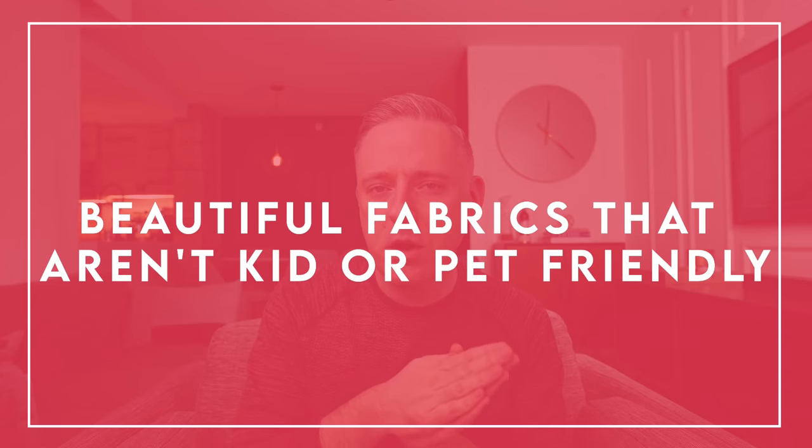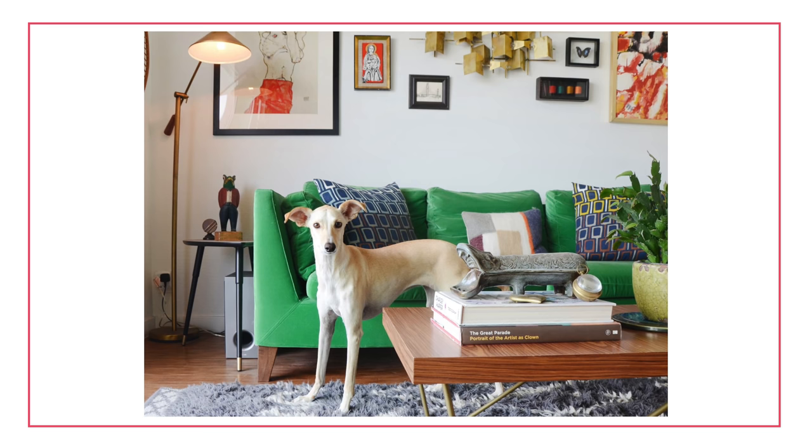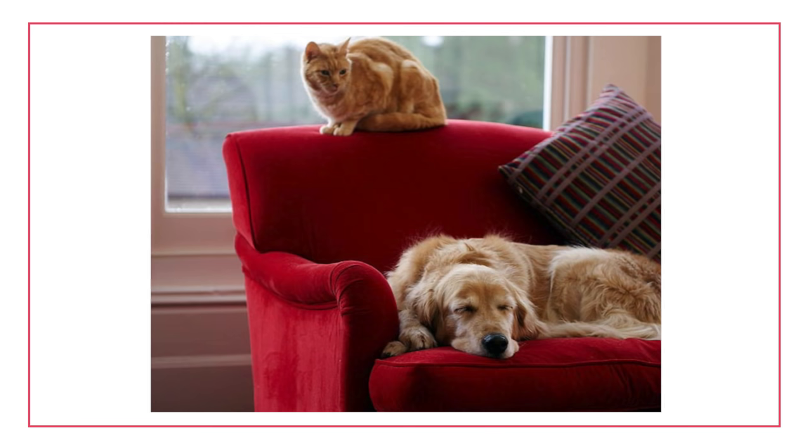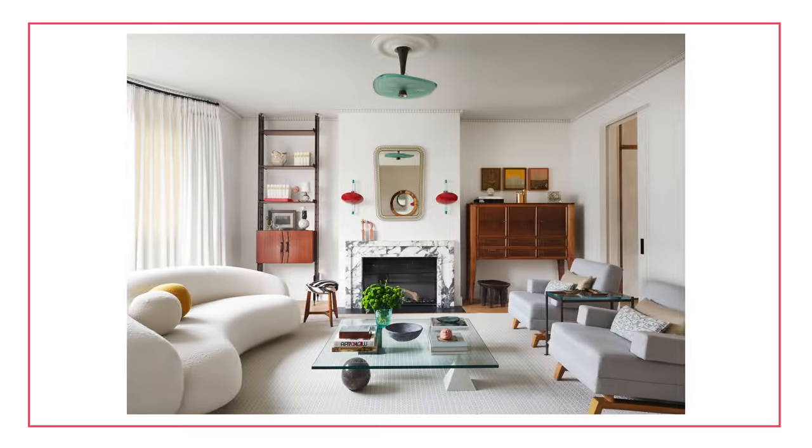Next up, we've got beautiful fabrics that aren't kid or pet friendly. There are a lot of really amazing fabrics that are beautiful and also going to be very practical for pets or kids — for example, leather couches can be really great when you have pets, usually quite durable. There are also a lot of performance fabrics that are really great for kids, elegant and gorgeous, but more resistant to spills and stains. But there are some fabrics that just don't really make sense for kids and pets — looking at you, Boucle — and might not make sense for people that don't just have adults living in the home with no pets.